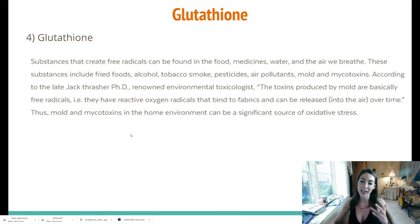Moving on to glutathione — it is a substance that neutralizes free radicals. Substances that create free radicals can be found in foods, medicines, water, and the air we breathe, including fried foods, alcohol, tobacco, pesticides, air pollutants, mold, and mycotoxins. Mycotoxins are basically mold toxins. The toxins produced by mold are essentially free radicals — they have reactive oxygen radicals that bind to fabrics and can be released into the air over time. Thus mold and mycotoxins in the home environment can be a significant source of oxidative stress, meaning a whole plethora of chronic health issues. I will put a link below for an at-home dry pee test that will measure the levels and types of mold in your body, and pretty much all of them can be addressed using this regimen.